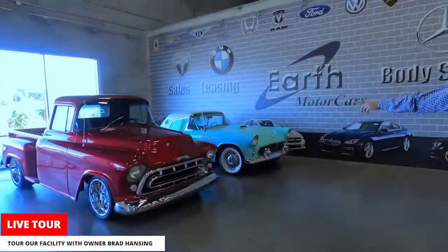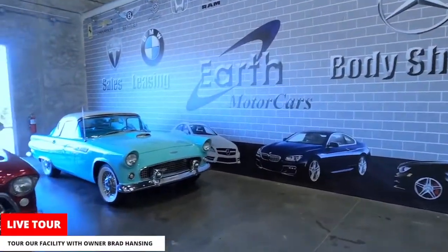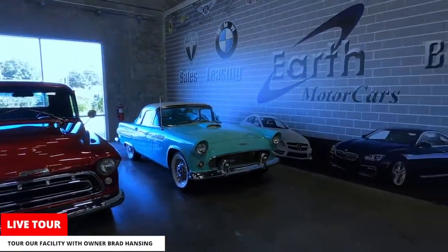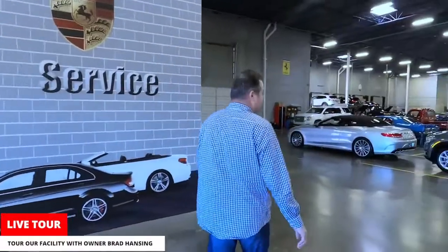As you come through here, there's another bullpen area with a couple more classics — some beautiful cars we got not too long ago. And this area is kind of a holding area where cars that are sold sit here; customers take delivery from this location.